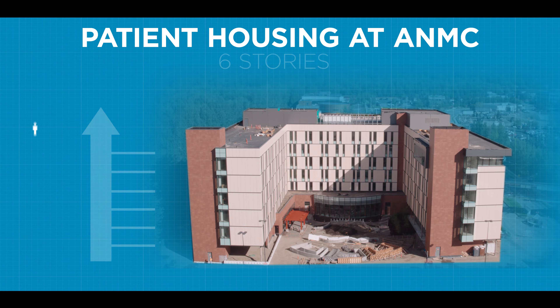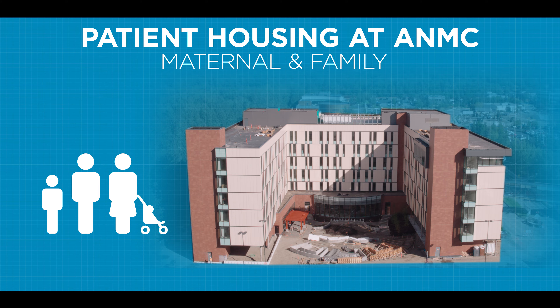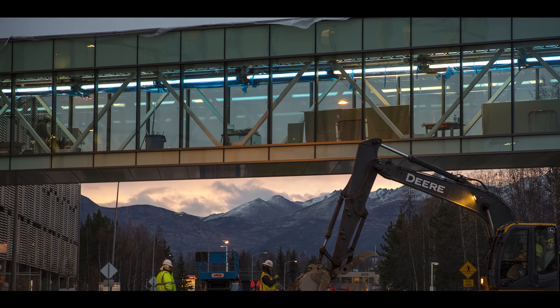It is six stories, 202 patient rooms. The sixth floor is actually dedicated specifically to our maternal and family patients. Folks can get a cup of coffee, get ready to go to their appointments, walk over in the sky bridge, and go right into ANMC and get the highest quality care possible.